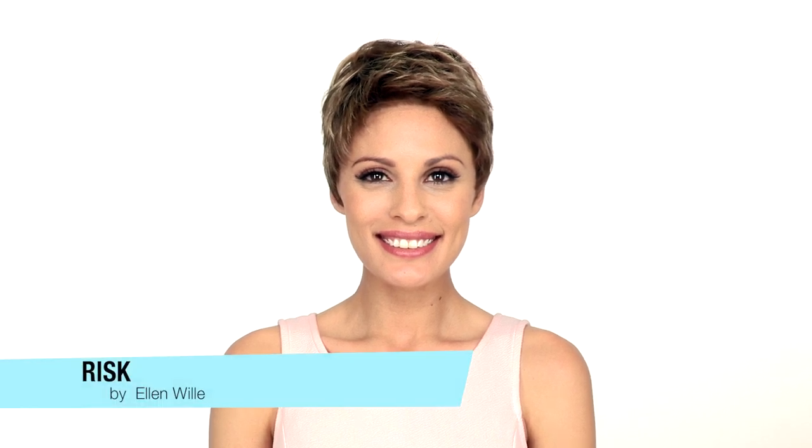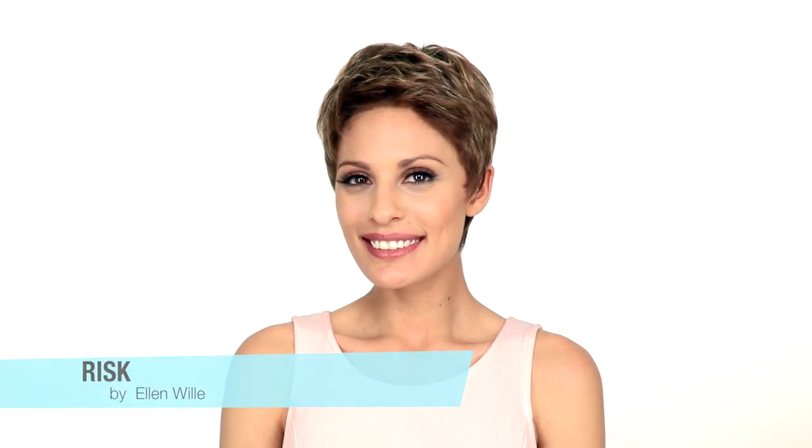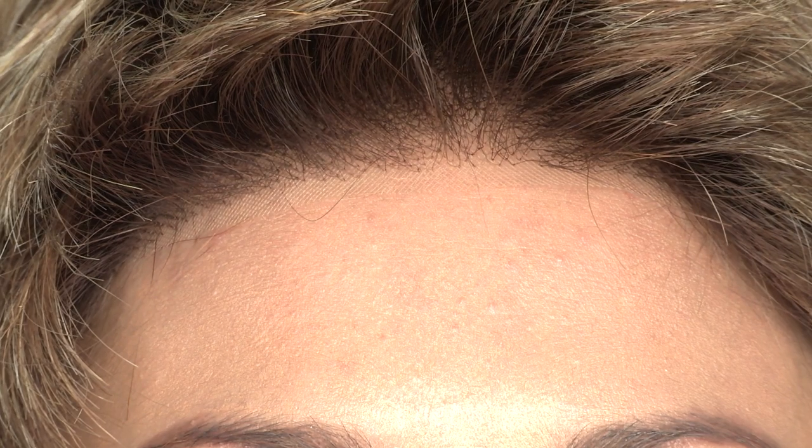RISC by Ellen Villa is a European boy cut with texture and a very natural appearance. The temple to temple lace in the front allows you to style the hair off of the face. It also has a monofilament crown to give you a natural appearance right where you need it. The all over layering and texture to the top will allow you to wear it spiky or you can wear it smooth.